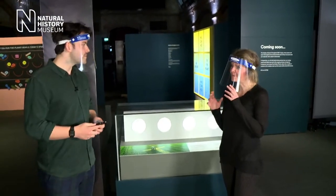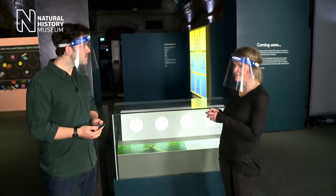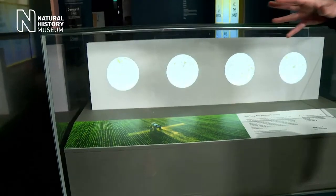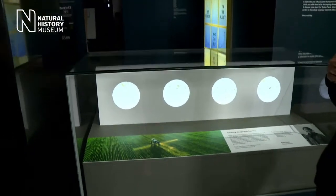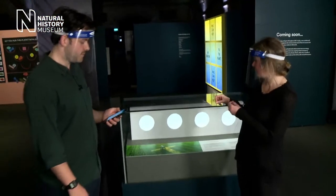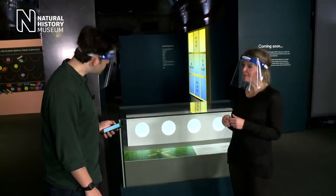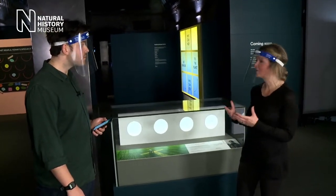These specimens are a bit different from the rest because they don't come from our collections — these are actually living plants interacting by their roots with soil fungi. Something really special is going on in these dishes. These plants and fungi, which I've grown in my lab here at the museum, are exchanging resources. The fungi share important nutrients absorbed from the soil with the plants, and in return the plants give the fungi sugars. What you're seeing here is really one of the most important partnerships on Earth — most plants interact in this way with fungi, and they've been doing so for hundreds of millions of years.